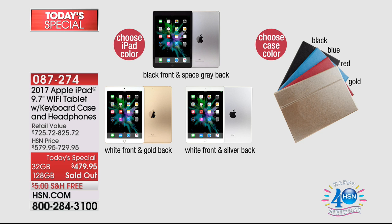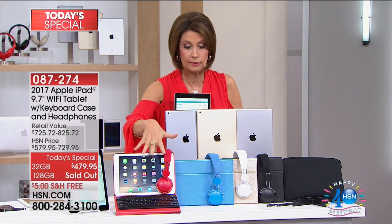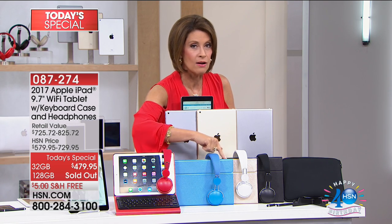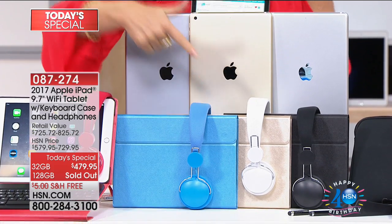The gold tone is going to sell out early today. Then you'll make one other choice: what color do you want your case to be? We have it in red — look at those awesome earphones — also in blue. The gold case is becoming the most limited, so gold iPad and gold case are going to go first today.